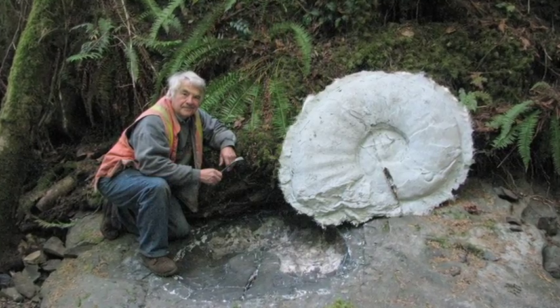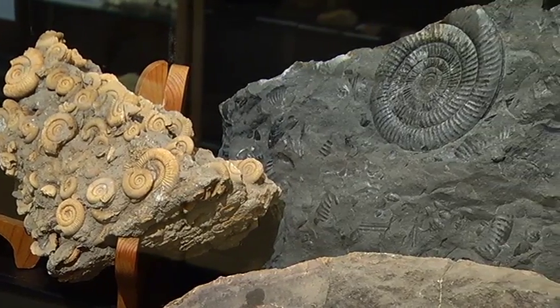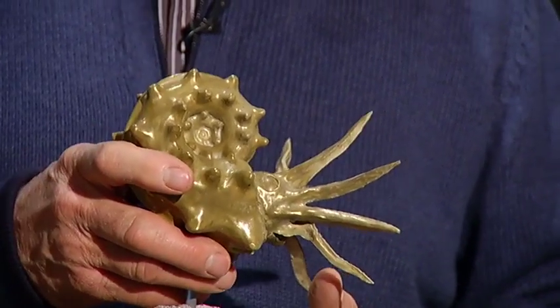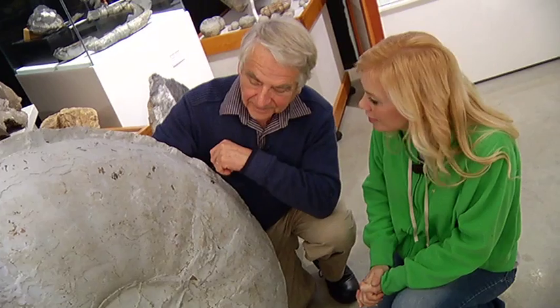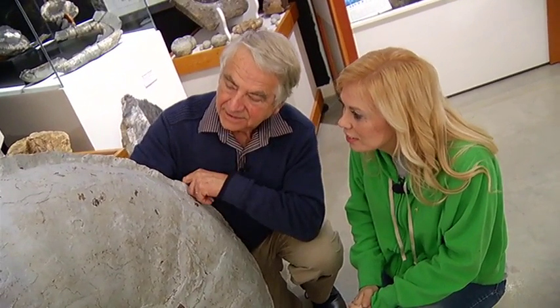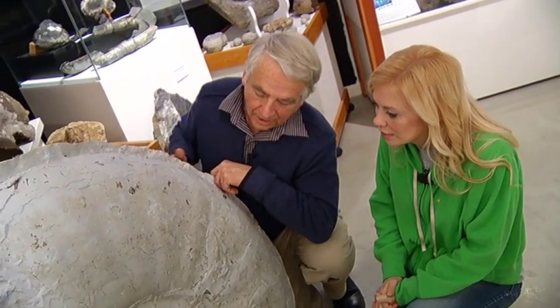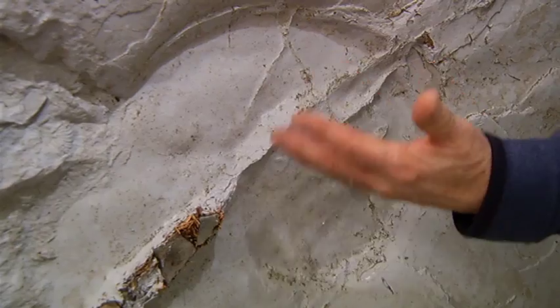An ammonite is a shelled cephalopod, a shelled octopus-like critter. The ammonites started out at the time of the dinosaurs about 250 million years ago, and then they became extinct about 65 million years ago. The ammonite that we found on Mount Benson is about 65 million years old. This is the main living chamber of this shell that has been preserved. The central part, which would contain what's called a phragma cone, unfortunately is missing.